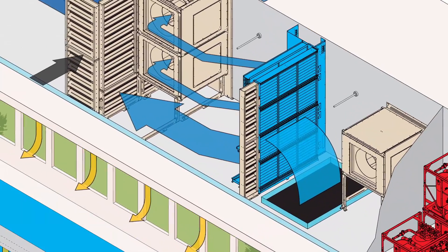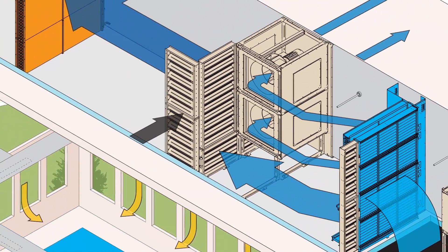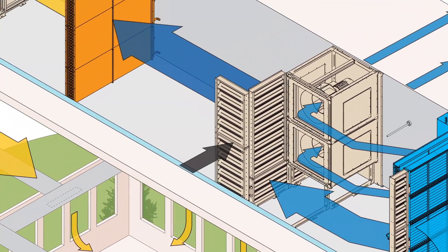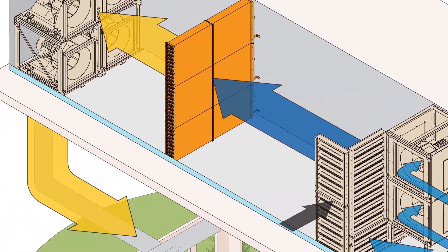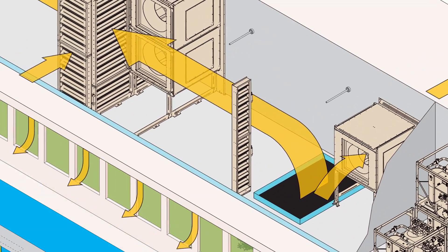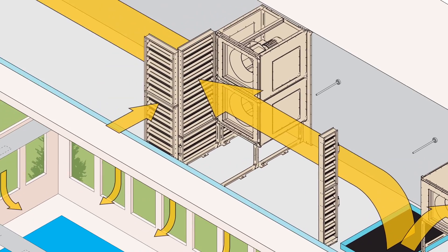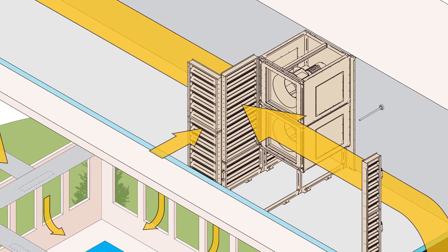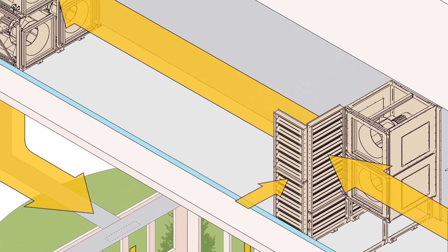For colder climates requiring additional space heating, PoolPak offers optional passive air-side heat recovery that can reduce heating costs by 50%. When equipped, PoolPak's CO2-demand-based ventilation option adjusts outside air volume to meet the space requirements, significantly reducing heating and cooling loads.